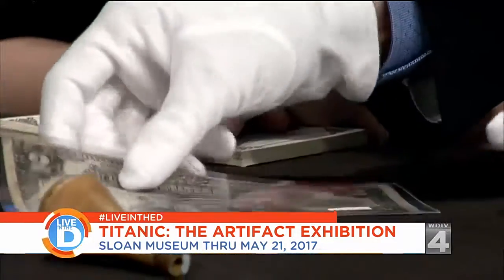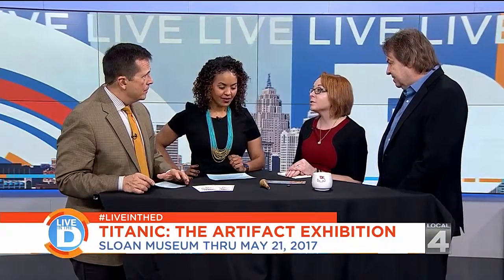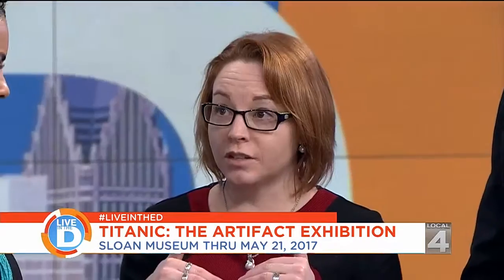This exhibit has been seen by tens of millions of people across the world, and this is the same exhibit — or a very similar exhibit — that has been in Detroit, Boston, all over the place. Each installation is specially curated for each location, depending on the condition of items. This is by far the biggest exhibit Sloan Museum has ever had.